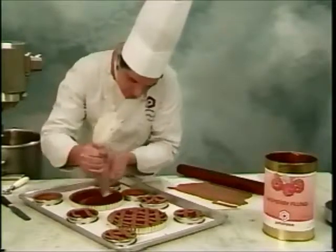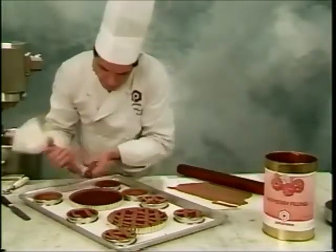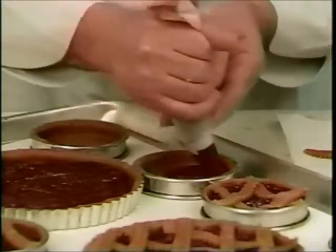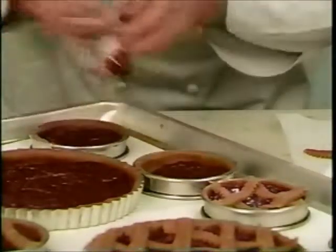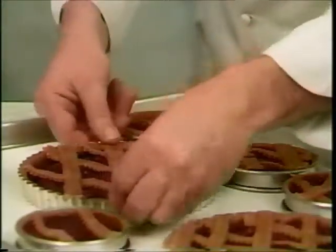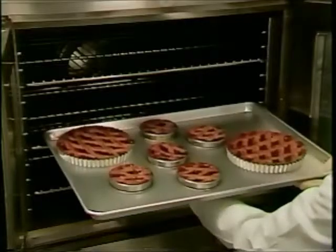This classic dessert, known as a linzer tart, deserves only the finest raspberry jam with seeds. Made with ripe, fresh raspberries and thickened with pectin, this jam remains stable during baking. Chefs have been using this all-natural filling for generations. Tart shells lined with linzer dough are filled and baked. It is as simple as that.